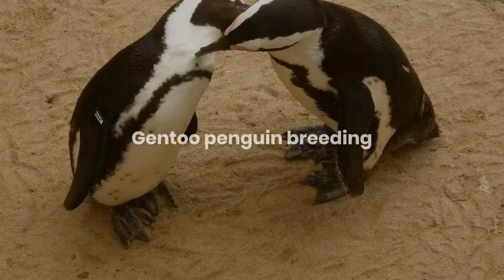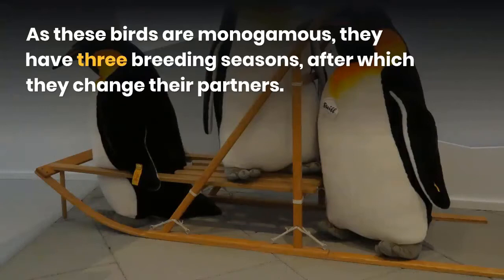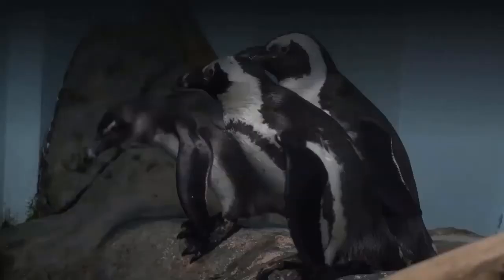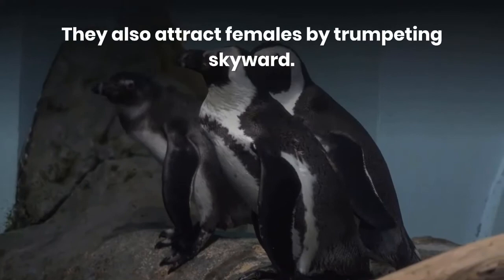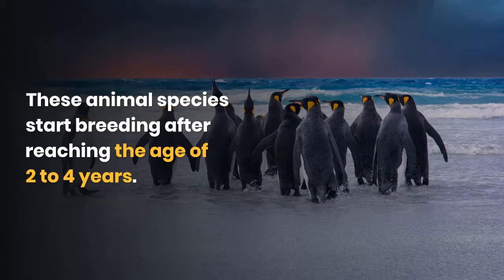Gentoo penguin breeding. As these birds are monogamous, they have three breeding seasons, after which they change their partners. The males use stones as gifts for attracting females and also attract females by trumpeting skyward. These animals start breeding after reaching the age of 2 to 4 years. Their females lay two eggs per clutch and show changeability in their breeding cycles.